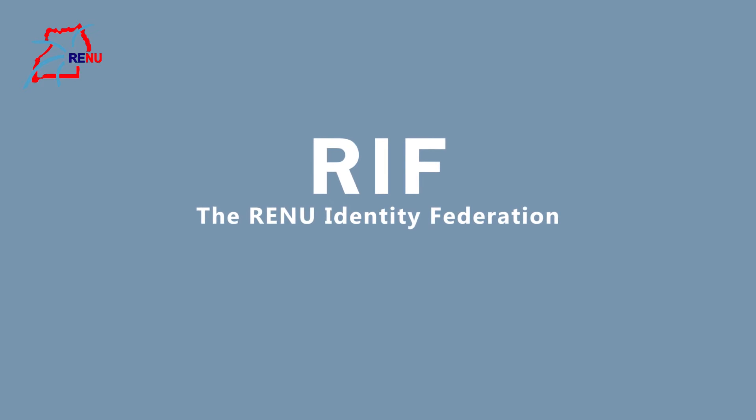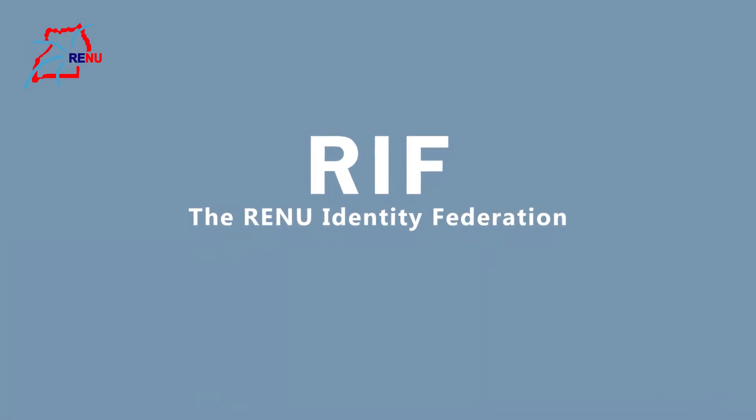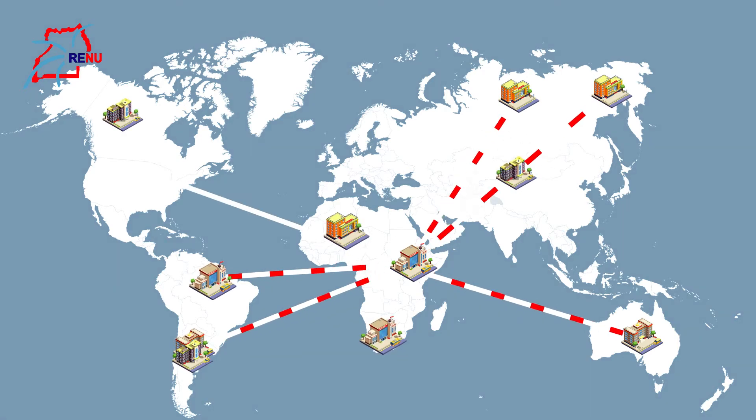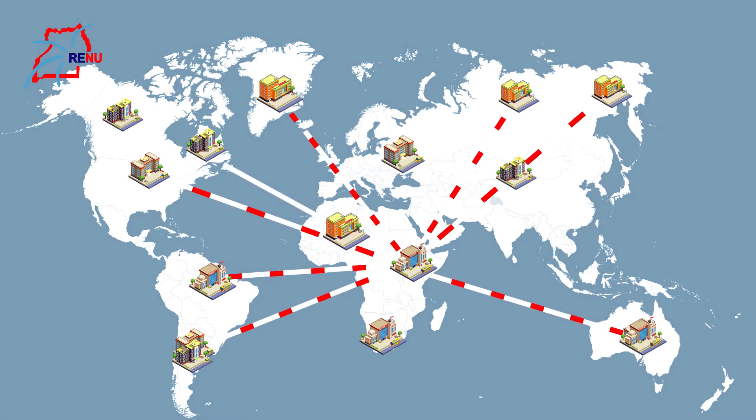The Reno Identity Federation provides a simple avenue for users from your institution to securely and reliably access and share resources locally and globally with other institutions that subscribe to other identity federations which collaborate with Reno.